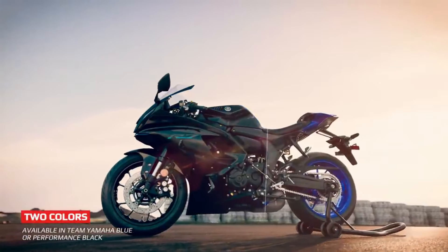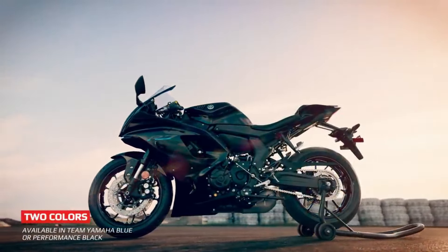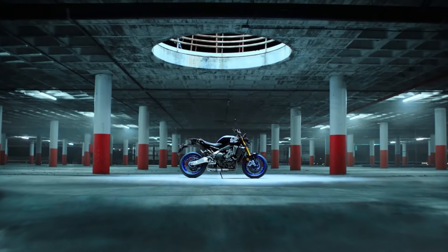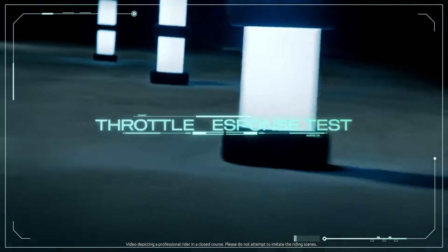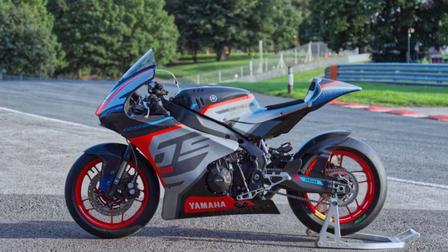The long wait for the inauguration of the YZF-R9 from Yamaha has been two years since the first rumors. Apparently, a modification house from Great Britain — namely Lucan Design — created a superbike based on the MT09 naked sports motorbike, on their own initiative and without Yamaha's intervention.